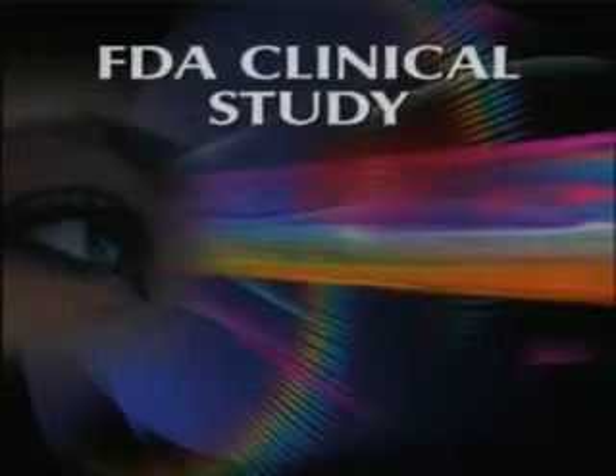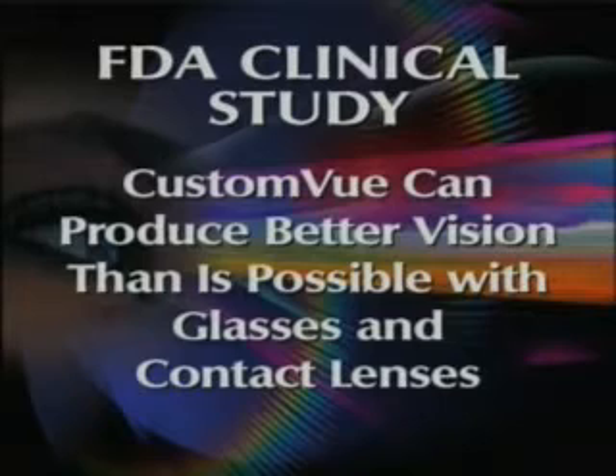As shown in an FDA clinical study, the Custom View procedure can produce better vision than is possible with glasses and contact lenses.